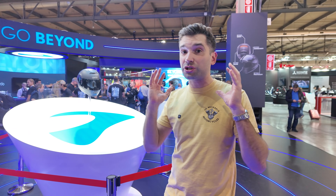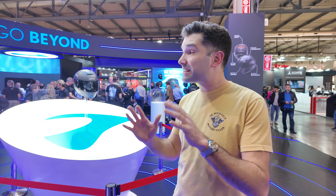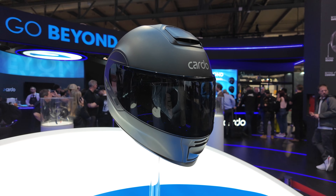With this helmet, it really decreases the sound of wind noise. It makes it less harsh on your ears, and you can still hear the music and whatever you're listening to on your Cardo system. The helmet is very comfortable — the size large fit me perfectly, with a snug fit.